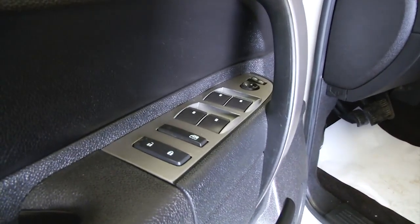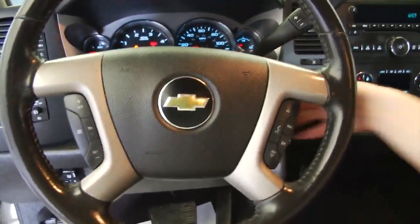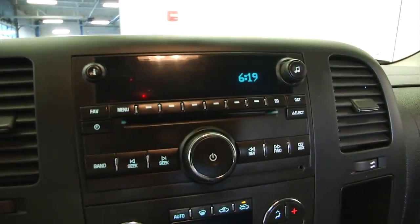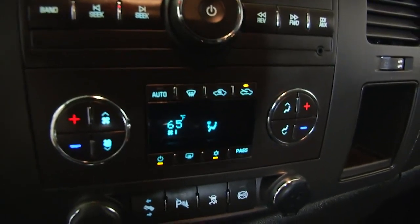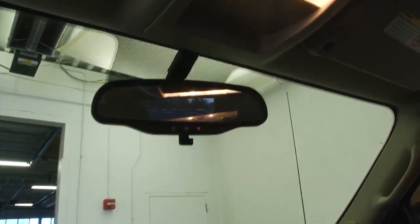Power windows, power locks, power mirrors. Starts right up. Cruise control and audio controls mounted on the steering wheel. CD player, AM/FM, dual zone heat controls, and OnStar available with a subscription.